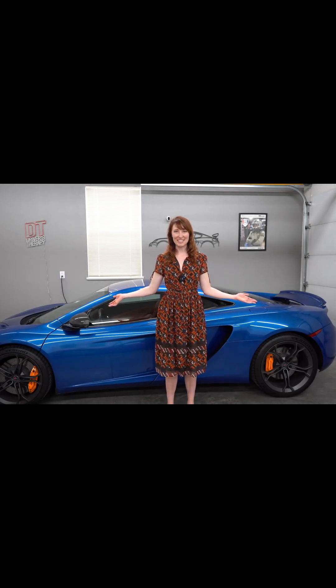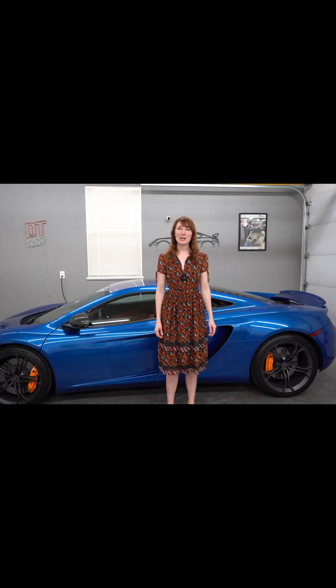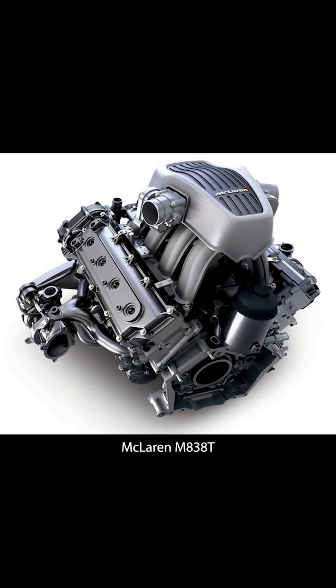This is a McLaren MP4-12C. Today we are going to talk about its engine, the M838T.